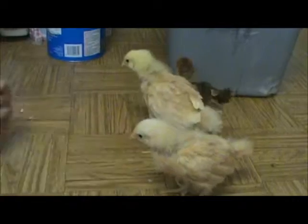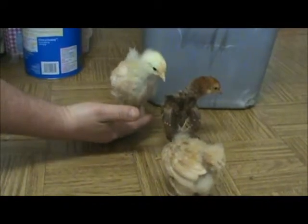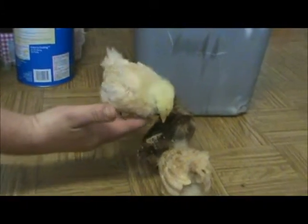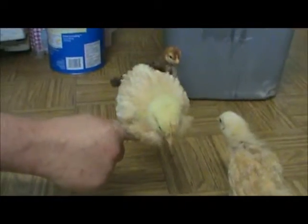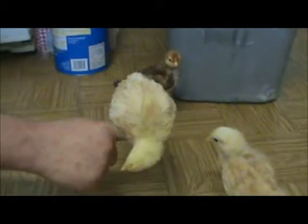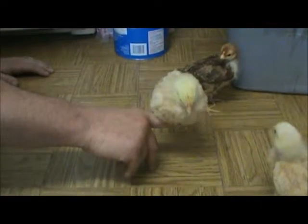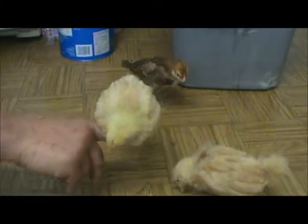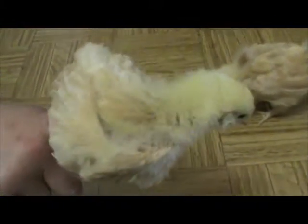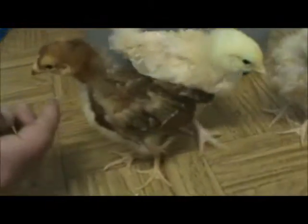The dogs are so mad that the chickens are out right now and they can't find them — the dogs are in their kennel so I can do this. Boys, please be girls! I think it's their tail feathers that you use to determine the gender, but I'm not totally sure.